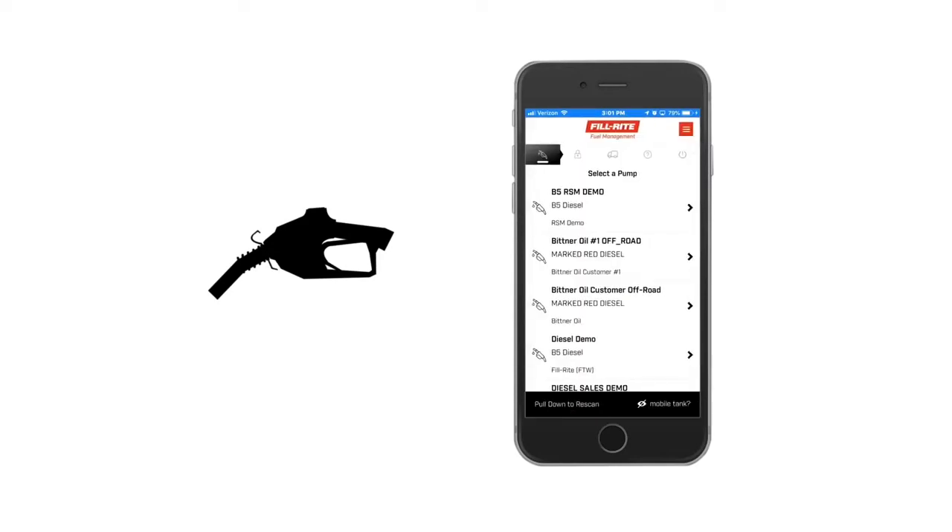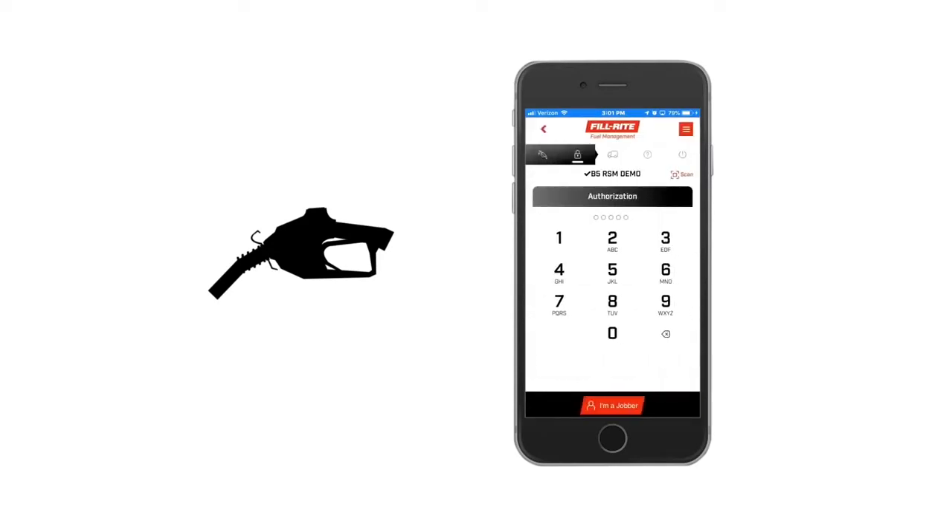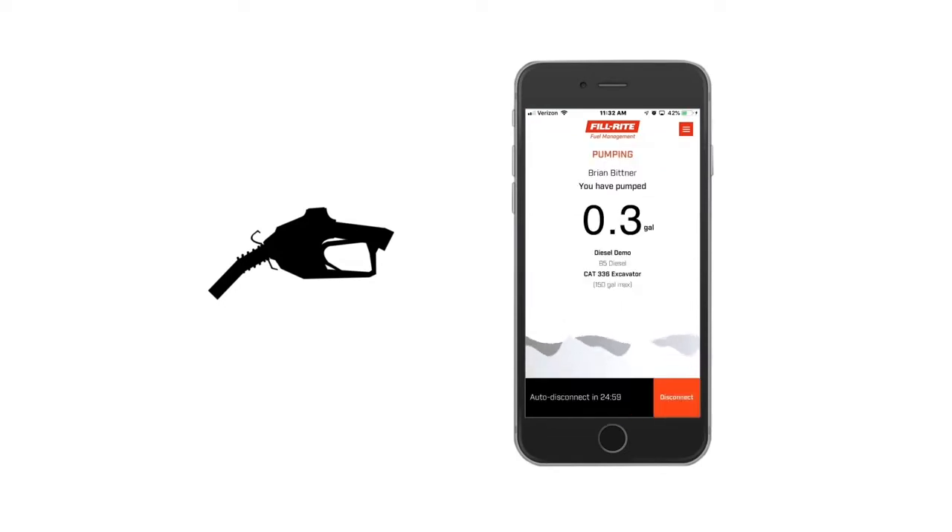Power is enabled when the driver enters their PIN code, and the system recognizes that you have authorized this driver for this fuel. Once fueling begins, the app turns into a fuel register, allowing the driver to track progress.